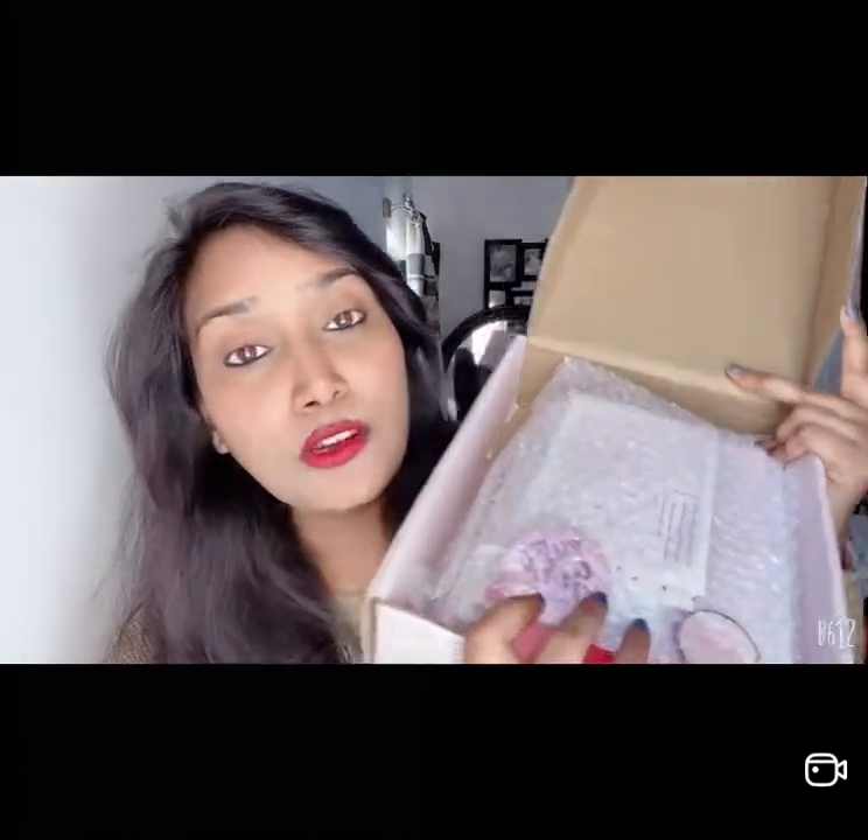For this new year I have something really interesting for all you girls out there — this is the 2022 planner by the brand Space and Beauty. I'm shooting from the front camera so it's looking a bit odd, but this is a Space and Beauty planner and it's really amazing. Please go purchase this. I'll show you the unboxing in a while. It has loads of goodies along with the planner. There are a lot more interesting videos coming, so please stay tuned, do like and subscribe, and once again happy new year!